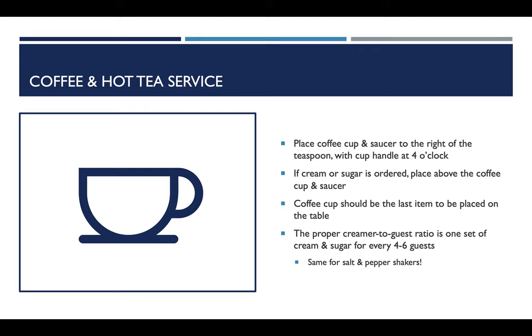The proper creamer-to-guest ratio is one set of cream and sugar for every four to six guests — same for salt and pepper shakers. Use common sense: if all six guests want cream, put out more than one creamer. For a solo diner, don't fill the creamer all the way — they won't go through it and you don't want to waste product. Make sure the guest has what they need, but you can always get more.